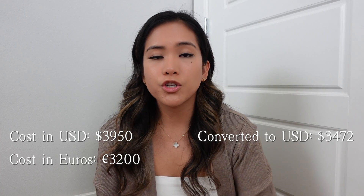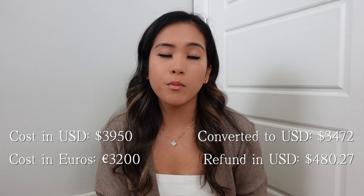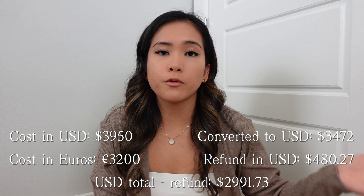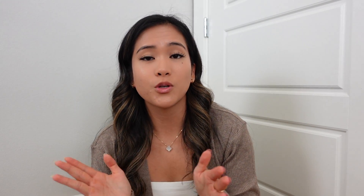Diving into the Celine pricing: I'm not sure if they've had a price increase since April, but these numbers are based on then. This bag in the US was $3,950. I purchased it in Europe for €3,200, which converted to $3,472. The VAT refund I got was $480.27, so the actual total I paid was $2,991.73. The savings from buying in Europe versus the US was $958.27 — which is honestly a pretty big deal, so I'm really glad I bought it in Europe.